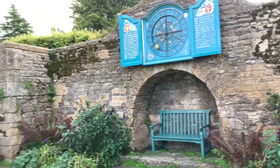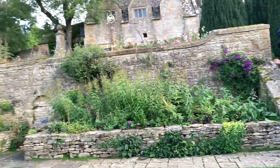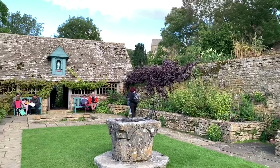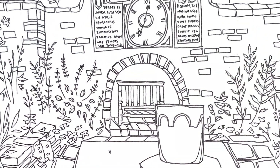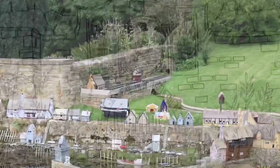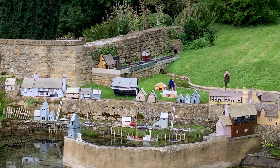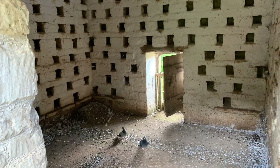Features include terraces and ponds, and the gardens demonstrate Wade's fascination with colors and scents. As well as formal beds, the gardens include an ancient dovecote, a model village, kitchen garden, orchards, and small fields with sheep.